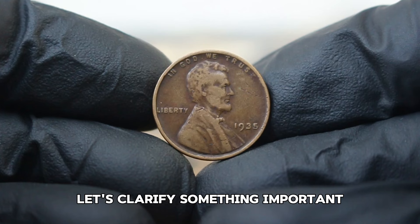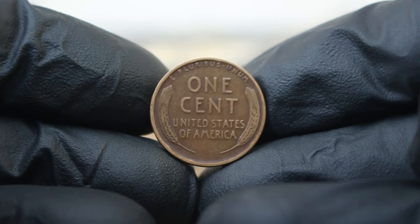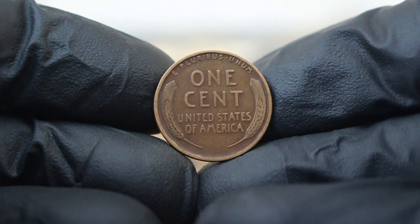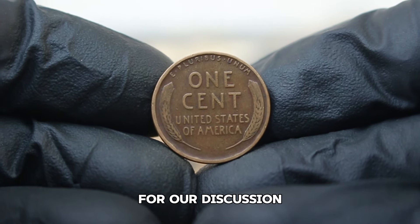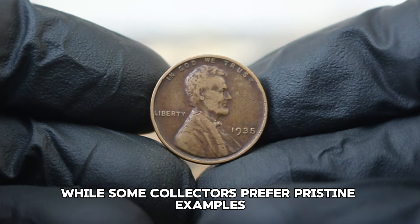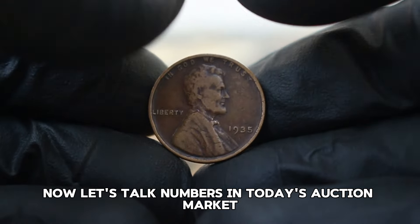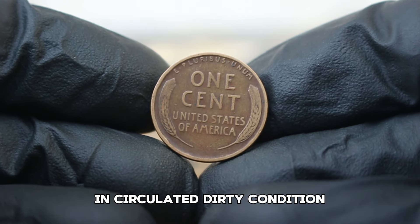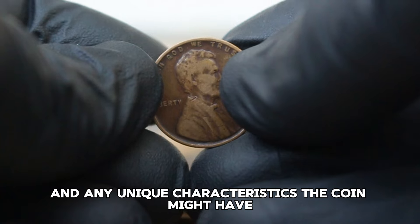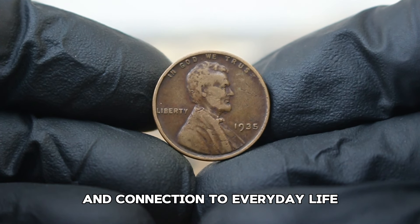The 1935 penny comes with a mint mark or without one — the absence of a mint mark means it was struck at the Philadelphia mint. Collectors often look for coins with mint marks as they can indicate rarity, but today our focus is on the no mint mark version. In the circulated, dirty condition, these coins may have scratches, dirt, or wear from being handled over the years. In today's auction market, a 1935 Lincoln penny without a mint mark in circulated, dirty condition typically sells for between $1 and $3. Prices can fluctuate based on factors such as the level of dirt, wear, and any unique characteristics.